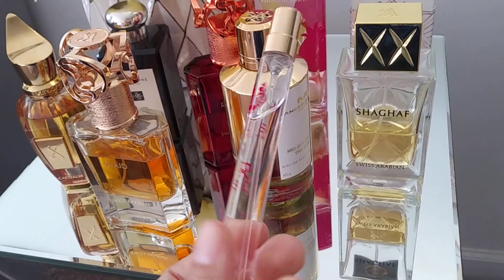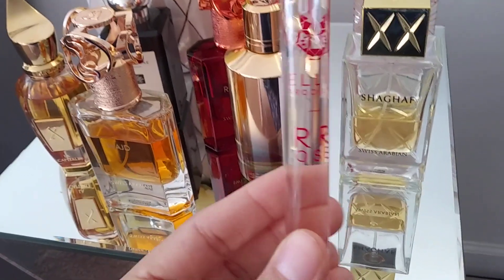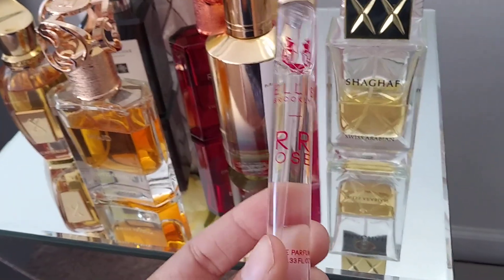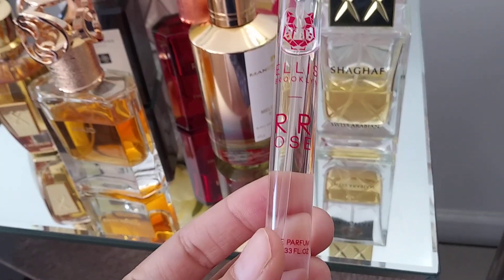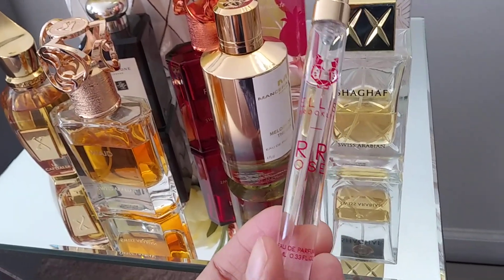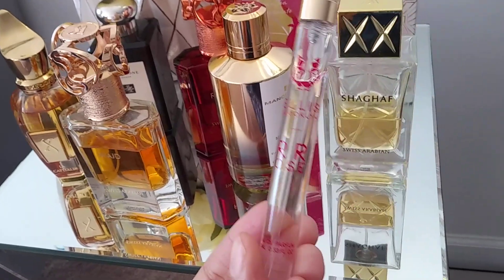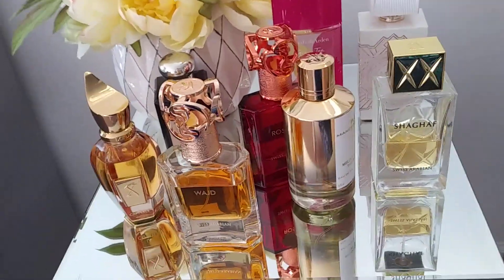The last travel size I had with me on the plane is Rose by Ellis Brooklyn. I can't explain why it took me so long to find this perfume — I had seen it over the years but just never bought it. This is full-bottle worthy. It is a fresh, green, slightly soapy rose scent. It's amazing.